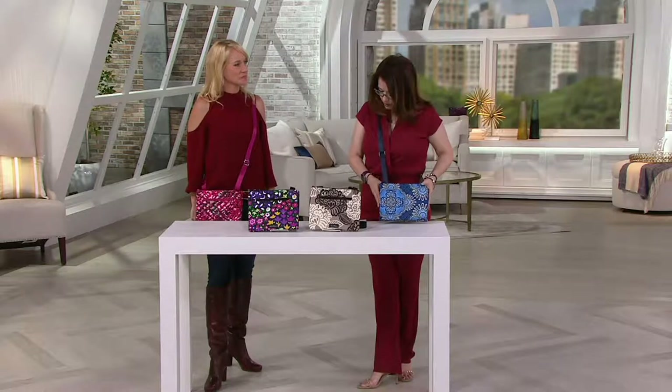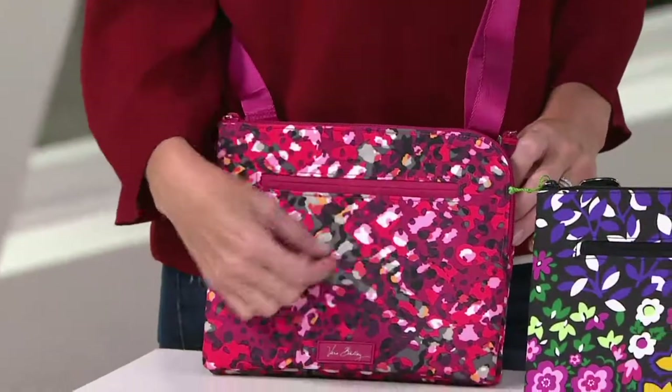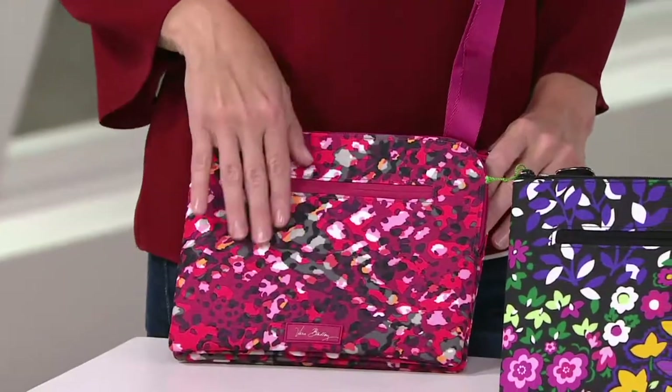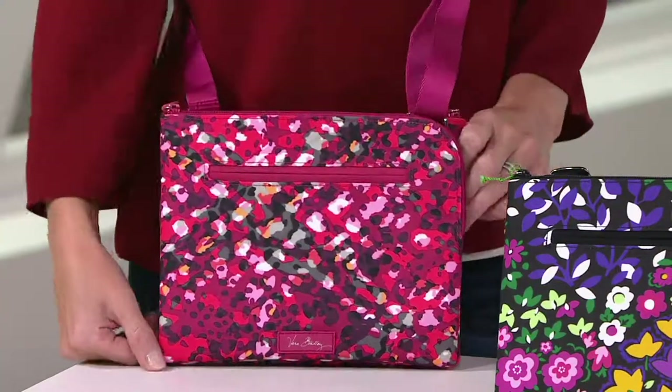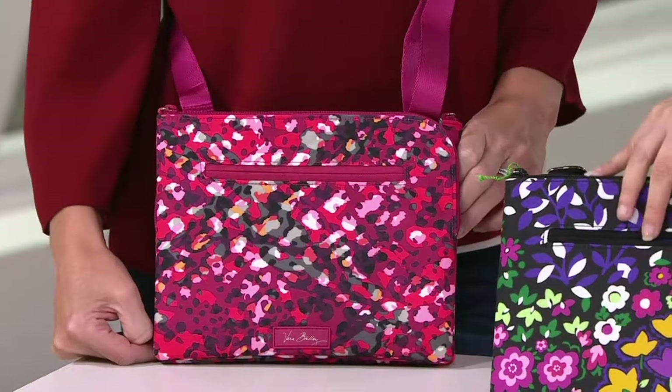I have the Rose Boucle, which almost has like an almost plaid feel to it. It's really, really cool. Your blacks, your reds, your grays, a little pop of like an orangey color in there. Very cool. That's gorgeous. I want this now.